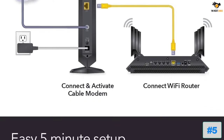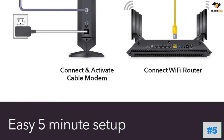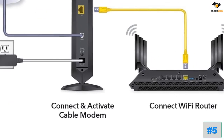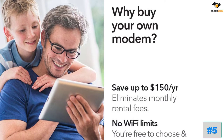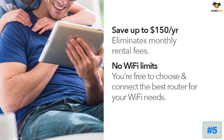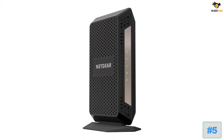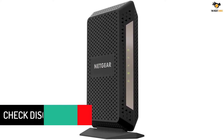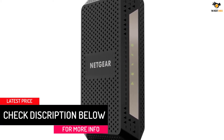You also get a 1-year warranty with this Netgear modem. It is compatible with all major cable internet providers with internet speeds up to 1 gigabit per second. Currently certified with Spectrum and Cox up to 1 gigabit per second, and Xfinity up to 800 megabits per second. Not compatible with Verizon, AT&T, CenturyLink, DSL providers, DirecTV, DISH, and any bundled voice service.